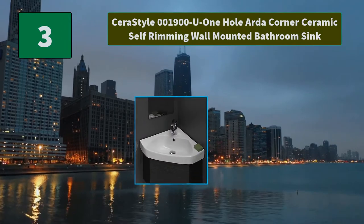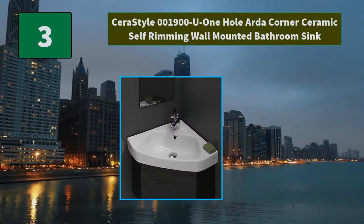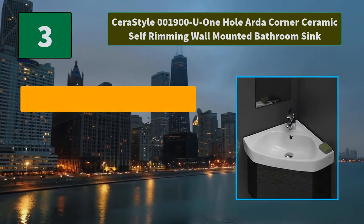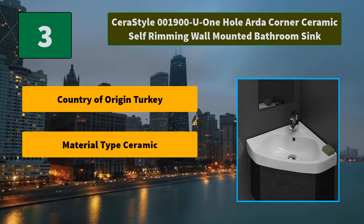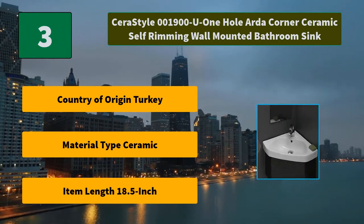Number 3: Cera Style 001900U1 Halarda Corner Ceramic Self-Rimming Wall Mounted Bathroom Sink. Item Length: 18.5-inch, Item Width: 25.3-inch, Item Height: 0.01-inch. Main Features: Country of Origin Turkey, Material Type Ceramic, Item Length 18.5-inch.